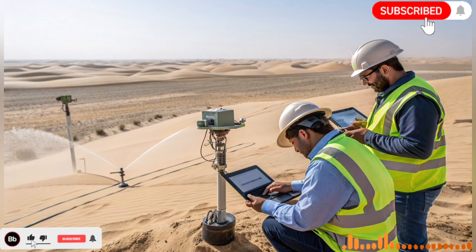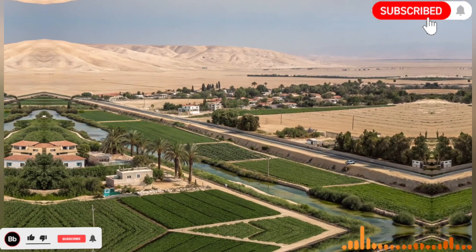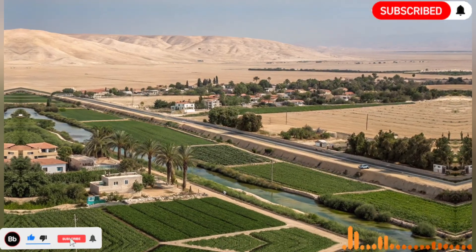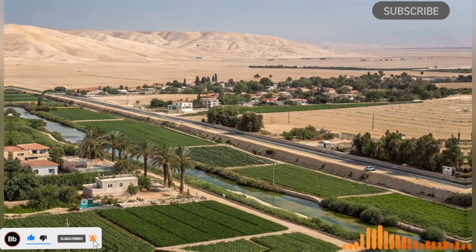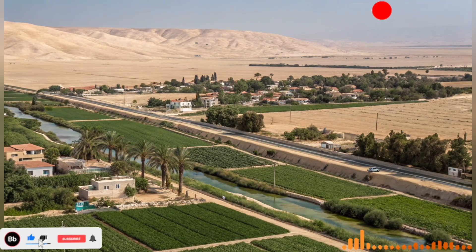The river also serves as a testing ground for experimental projects. Research on soil restoration, drought-resistant crops, and ecological balance is often conducted in these transformed landscapes. This continuous experimentation ensures that Israel remains at the forefront of sustainable desert agriculture and water management.